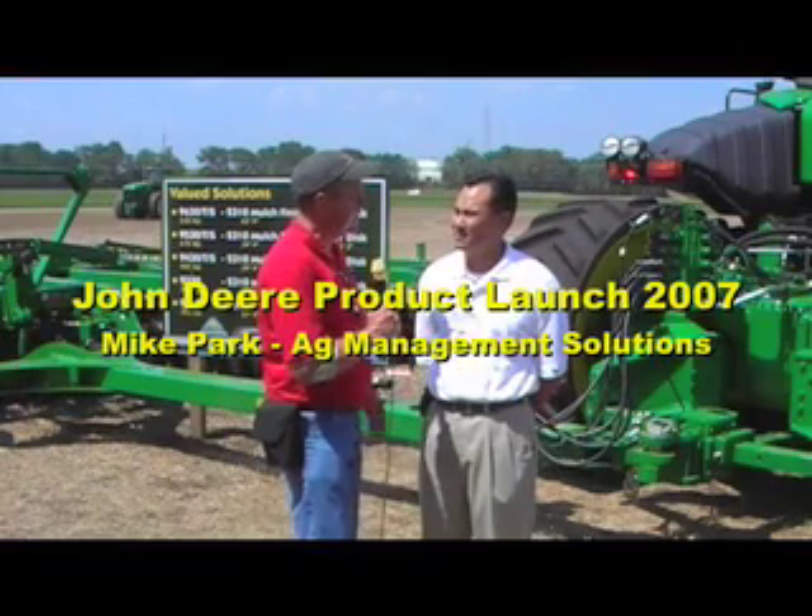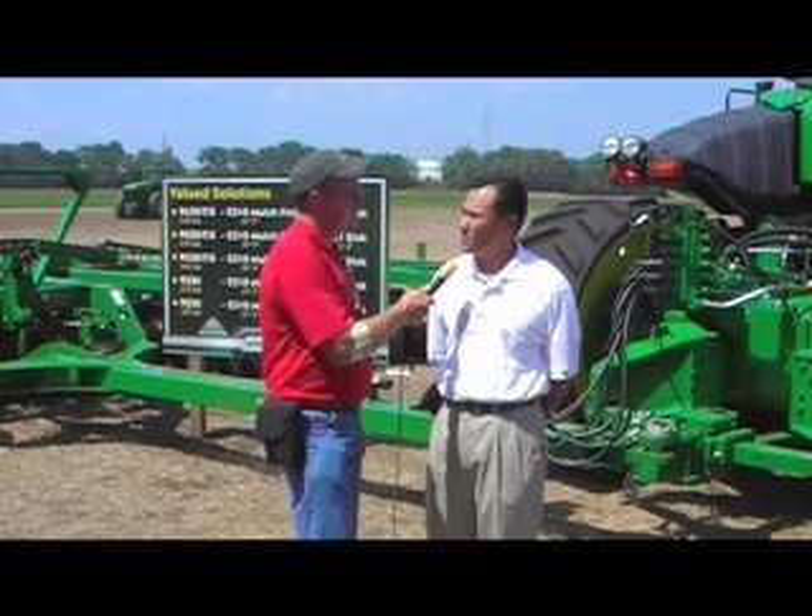With me here I've got Mike Park. First of all, tell me a little bit about what you do for John Deere. I'm actually the factory market manager for Ag Management Solutions, which is the precision ag business for John Deere.